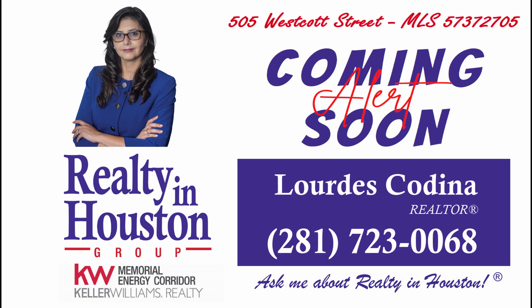Hi, this is Lourdes Cadena with Keller Williams Realty in Houston Group. This property is in coming-soon status only and cannot be toured until it is active in the MLS. If you would like some additional information, just call me and ask me about Realty in Houston. Enjoy the show!